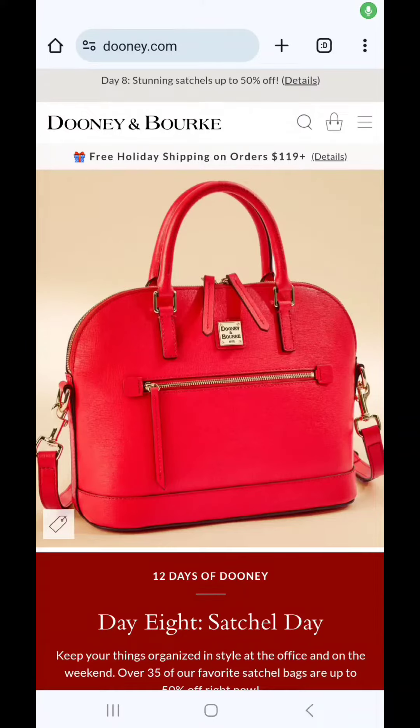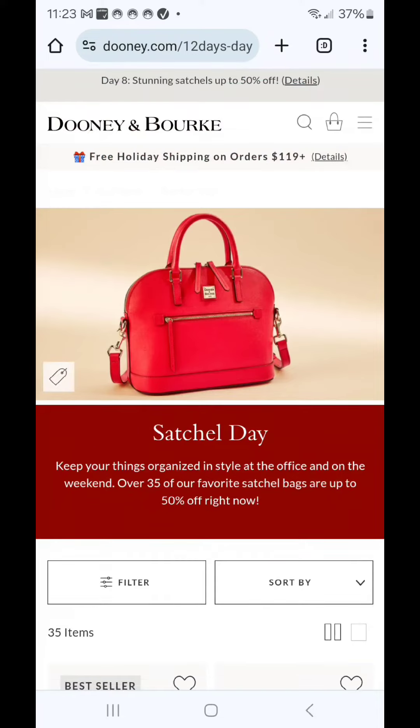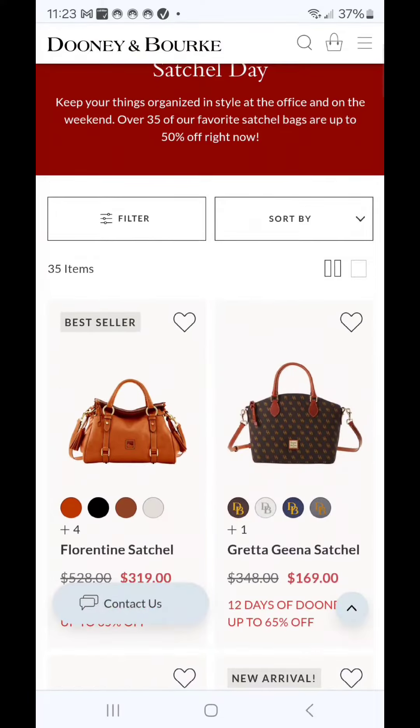Welcome back to my channel Dooney Addicts. It is day 8 of Dooney & Burke's 12 Days of Dooney. Today's bag sale theme is Satchel Day. Let's dive right in and see what my choices are for today.